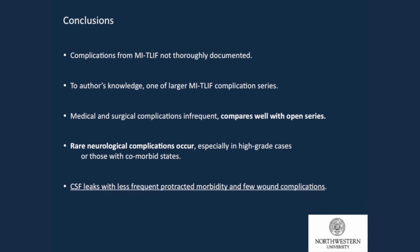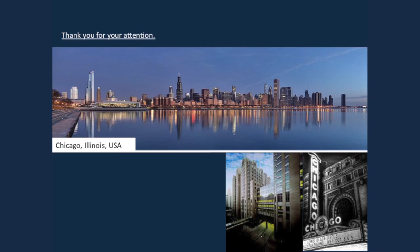In conclusion: MIS-TLIF complications are not thoroughly documented in the literature and are rarely discussed. This is one of the larger series for TLIF complications. Medical and surgical complications are infrequent and compare well with open series — with actually improved results. We do have some unique complications like K-wire fractures. Rare neurological complications occur with both open and MIS procedures, particularly in patients with high-grade spondylolisthesis and comorbid states. CSF leaks are less frequent, and their morbidity is decreased because the potential dead space is closed in MIS. Thank you very much.